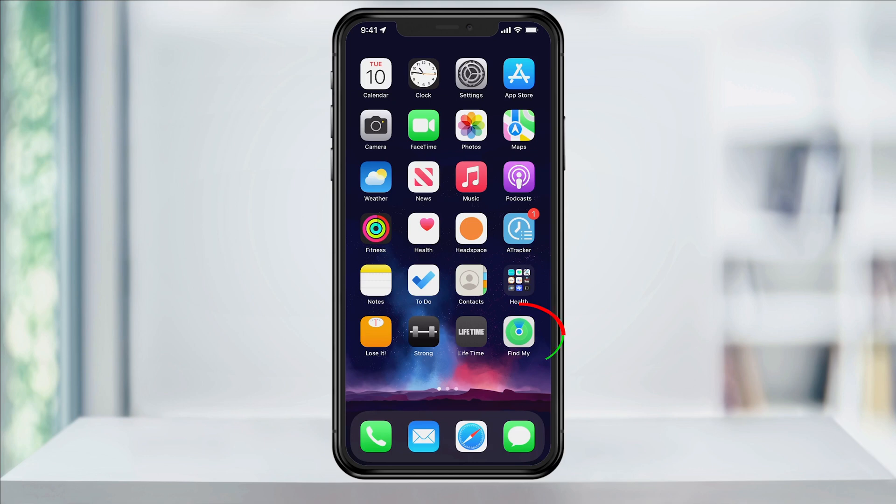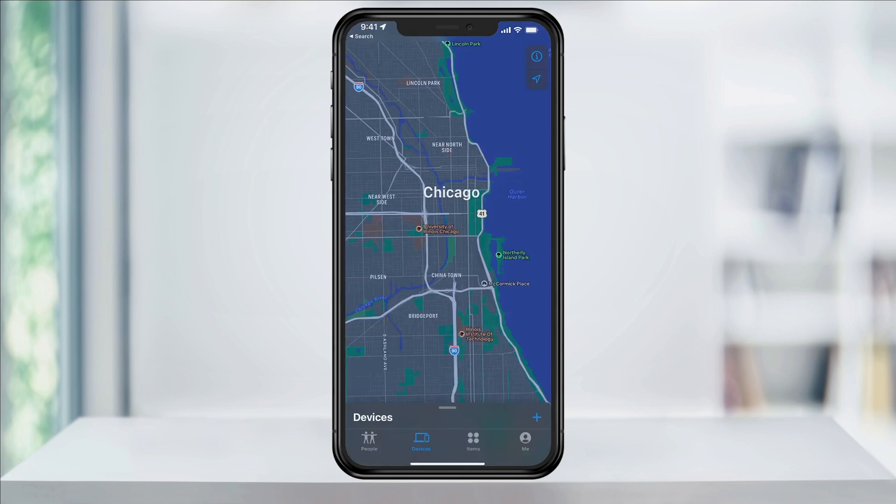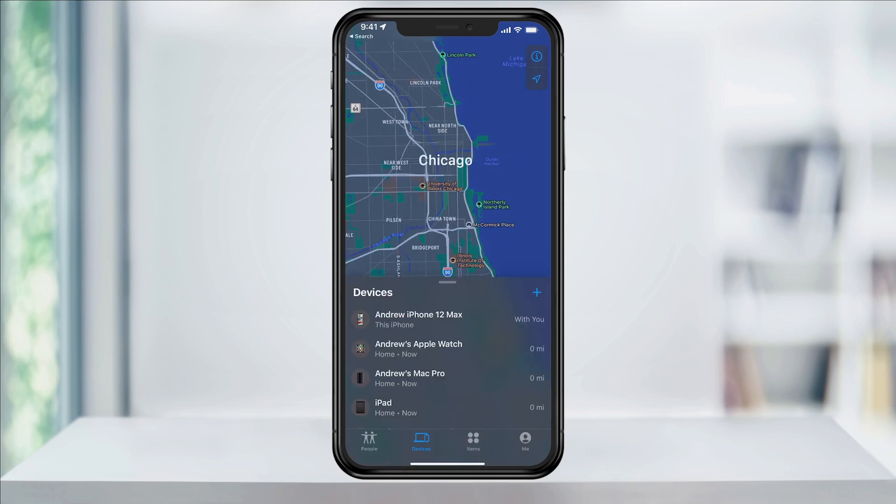To turn this on, open the Find My app. If you don't see it right away, you can swipe down anywhere to open search and then search for it. Once you're in, we'll start by looking at an iPhone. Select Devices at the bottom, and a list of your Apple devices will appear.